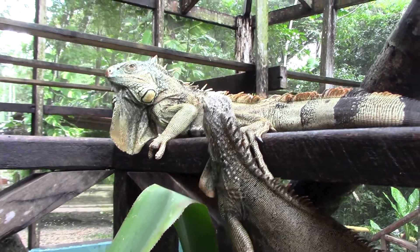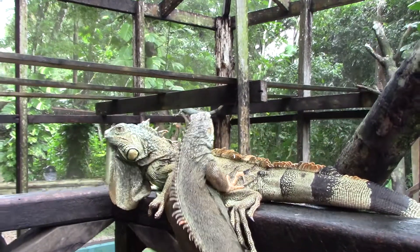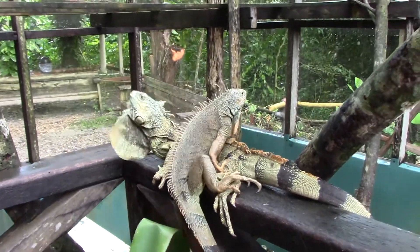In the wild it's easy. They live in a harem. There's one alpha male, which is the largest one. The rest are female — the smaller ones.